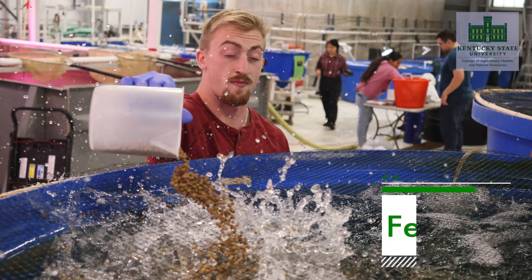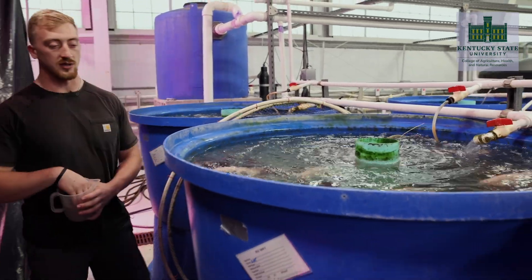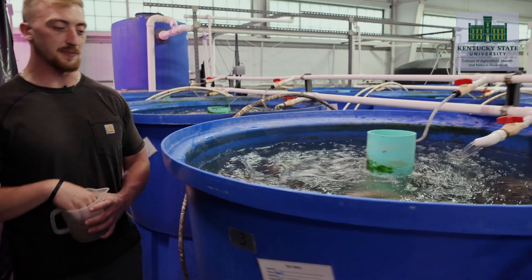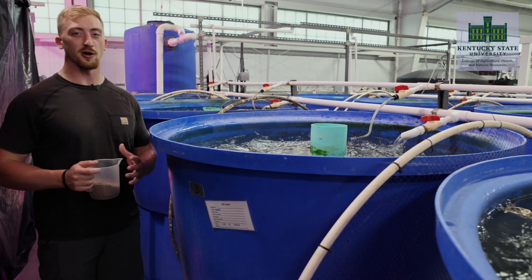An important part of tilapia aquaculture is feeding the fish. Here at Kentucky State University, the adult tilapia, larval tilapia, and fry tilapia are fed to satiation, which is based on observation of appetite and recommended feeding guidelines. Our typical meal session will last about 30 minutes.